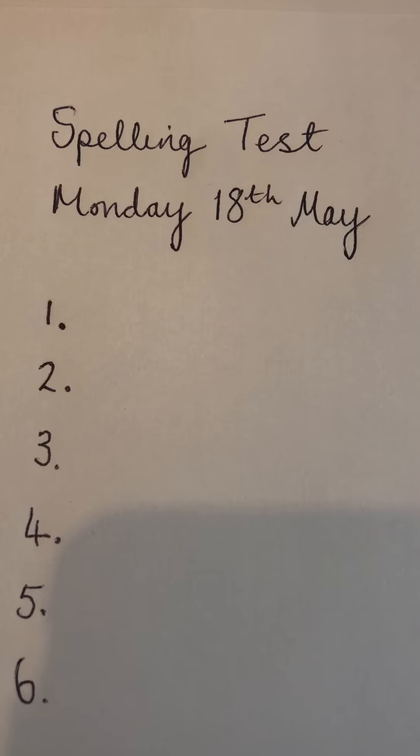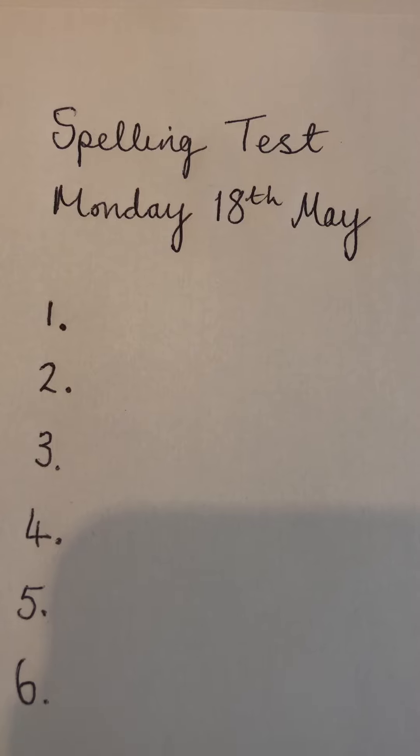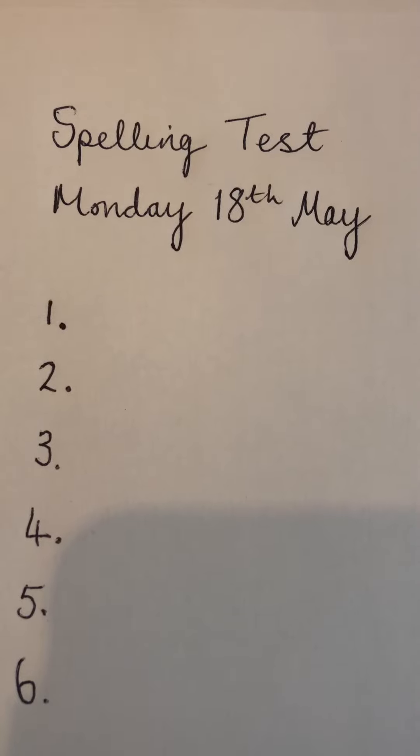That's our spelling test for today. If you could please comment on Firefly or email me to tell me how many you got right out of six. Remember those endings. There are your new spellings on Firefly and a PowerPoint so you can play Who Wants to Be a Millionaire with them. There's a couple of extra words in there, but it's good to learn some more. There's also a word search to have a go at as well.